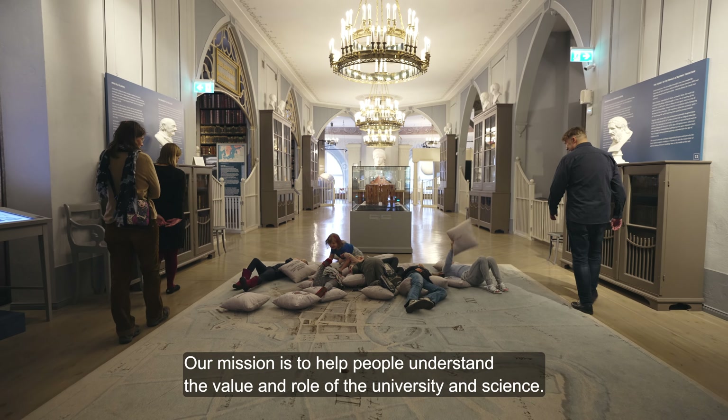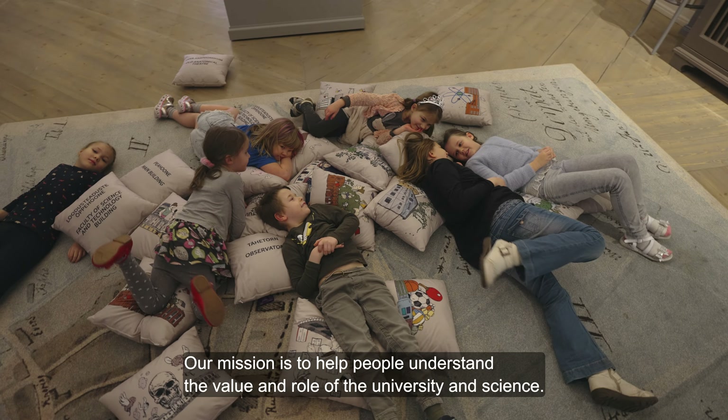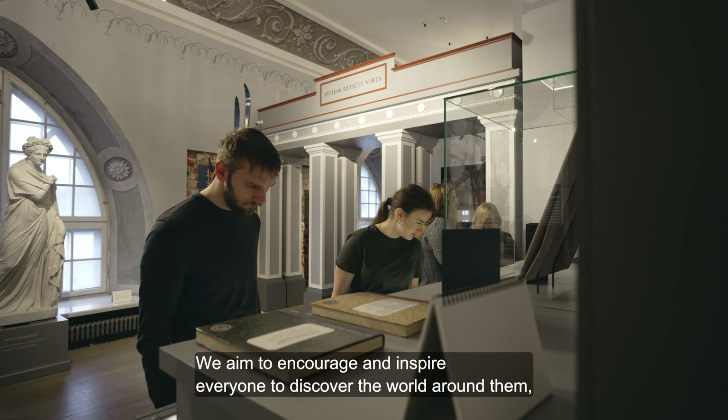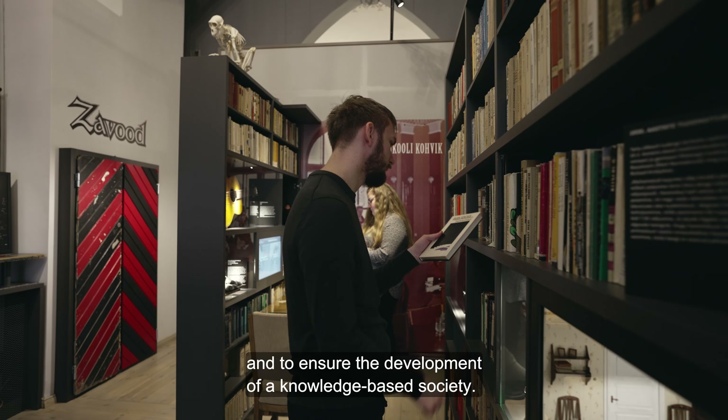Our mission is to help people understand the value and role of the university and science. We aim to encourage and inspire everyone to discover the world around them, and to ensure the development of a knowledge-based society.